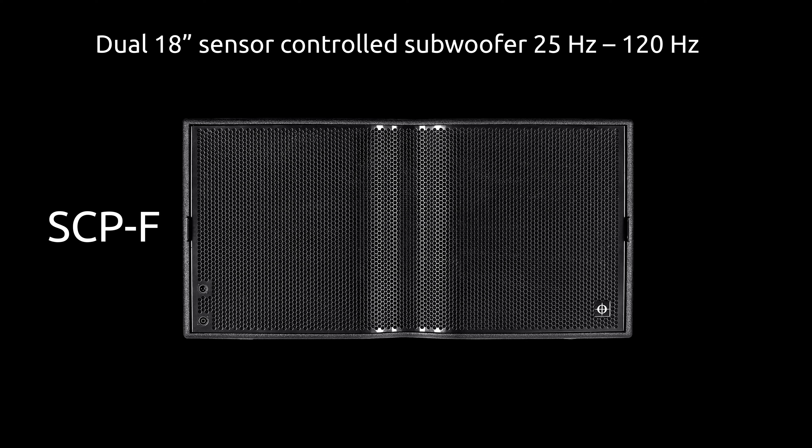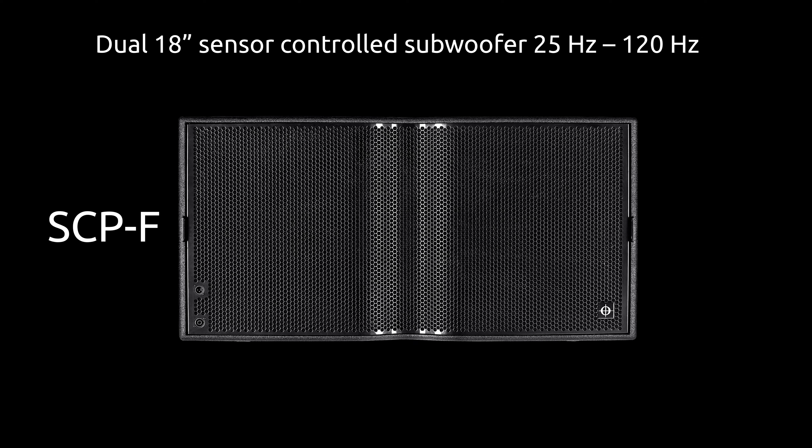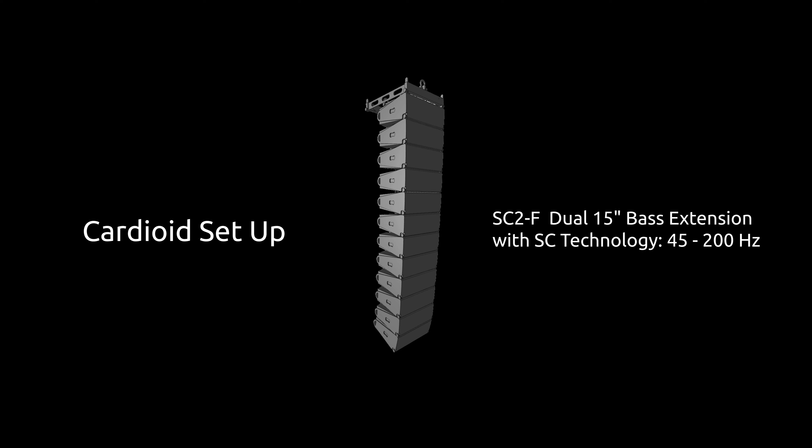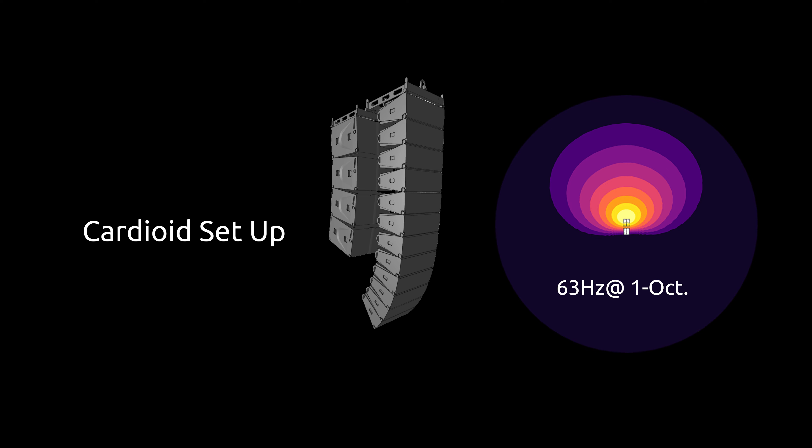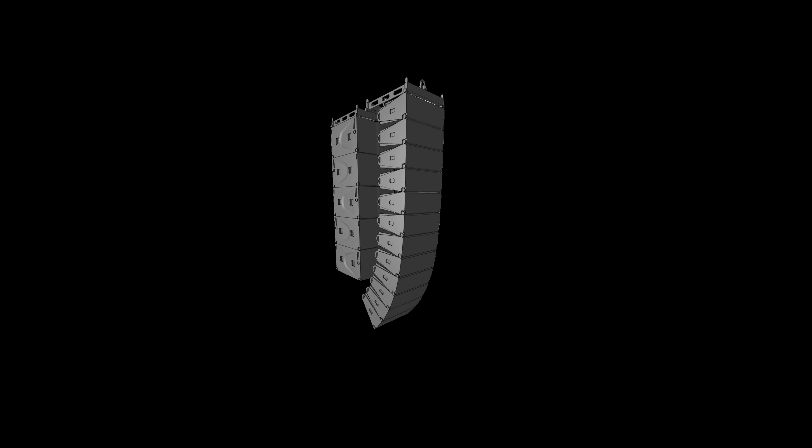The C-Ray utilizes the same special coupler technology as the rest of the VCA family, giving horizontal dispersion control down to 200 Hz, with coverage options of 60, 90, and 120 degrees. C-Ray now comes with the advantage of easy access using our quick release grill and the ability to change horizontal dispersion incredibly quickly using our InstaFit magnetic couplers.